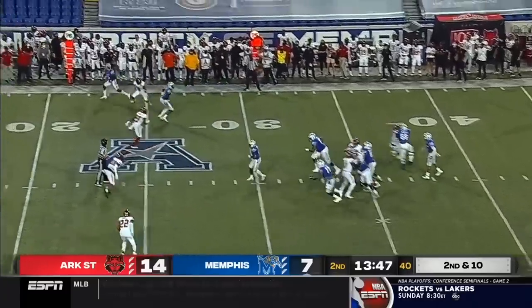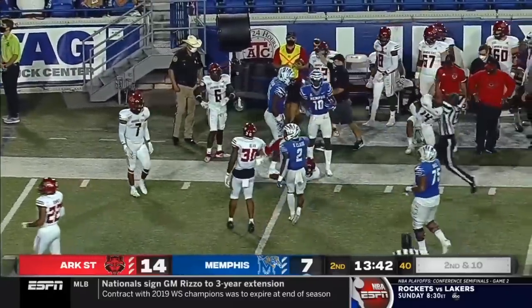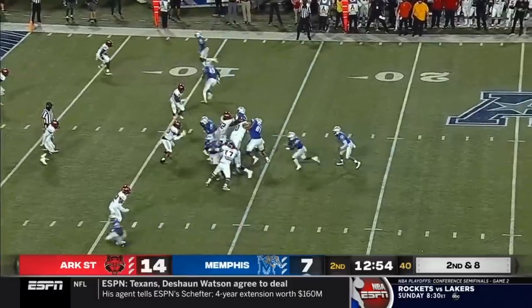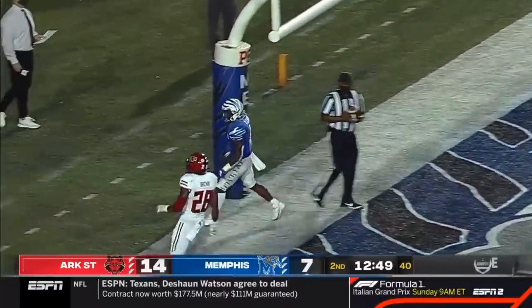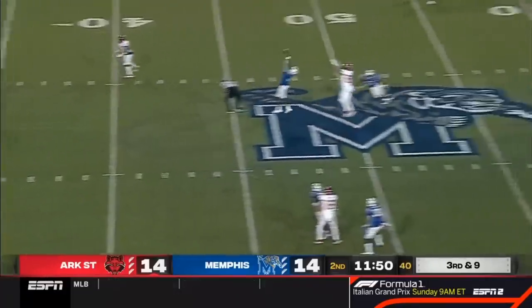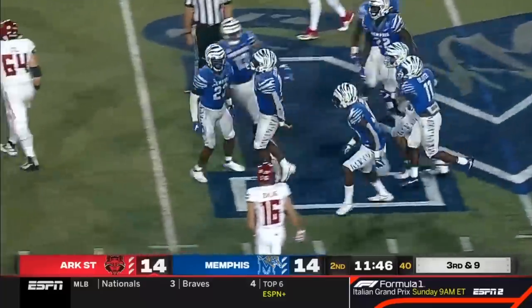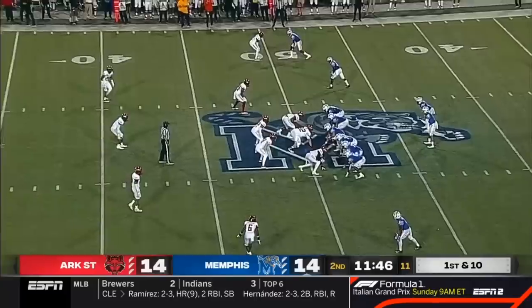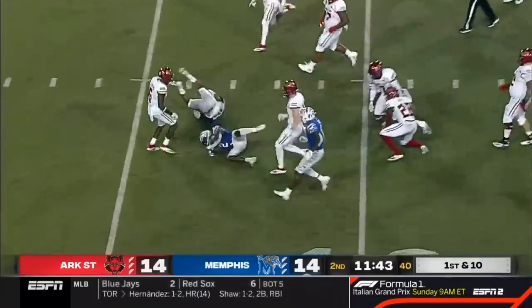Second down and ten. Brady White down the sideline — squeezes it into a tight window to Coxie for the first down. Again it's Clark, blasting up the middle to the end zone, and he's got a touchdown. Four-man rush, and that is an interception — dropping back in coverage is Xavier Cullens, and Cullens gets the pick. That sets up Memphis near midfield.